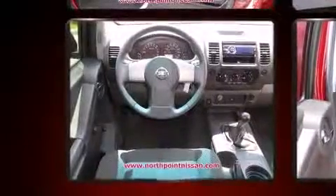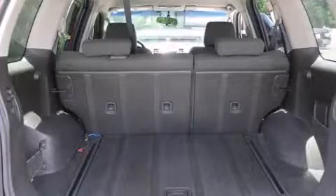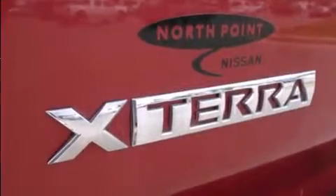All of the following features are included: variably intermittent wipers, skid plates, a roof rack, and a split folding rear seat. You and your passengers will enjoy the stereo system, which includes a CD player with AM/FM radio and six speakers, enhancing the audio experience throughout the interior.